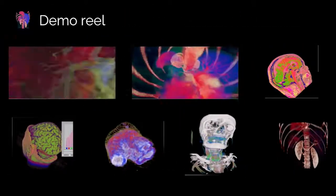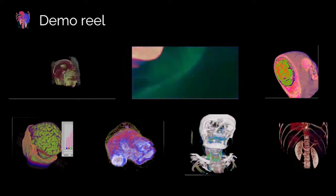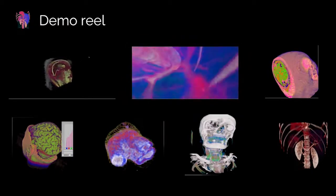We aim to help diagnosticians, surgeons, and medical students to eliminate the guesswork from medical imaging and view anatomy in a completely different light.